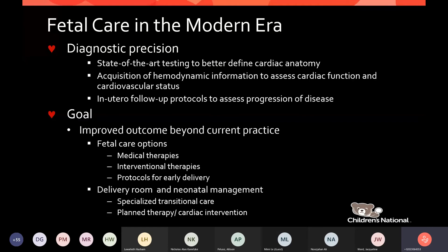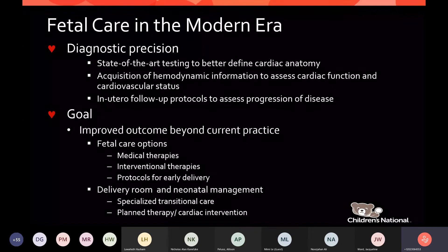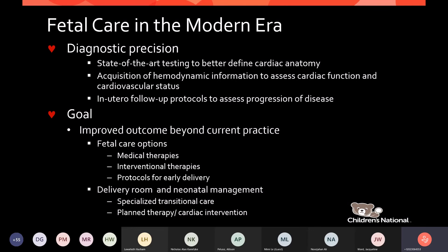In the modern era, we now have diagnostic precision with state-of-the-art testing to better define cardiac anatomy. It enables us to acquire hemodynamic information to assess not only heart function, but overall fetal cardiovascular status. Now we've started to use in-utero follow-up protocols to assess progression of disease. Our goal, all of us, is to improve outcomes beyond our current practice — through fetal care options, as well as delivery room and neonatal management options that enable specialized transitional care protocols and planned therapies for cardiac interventions soon after birth.